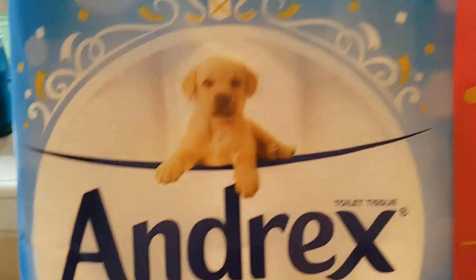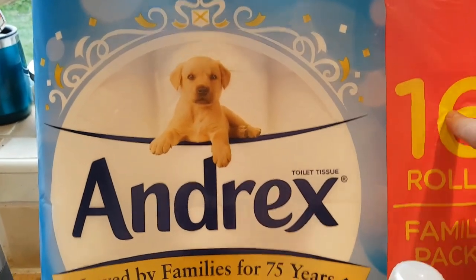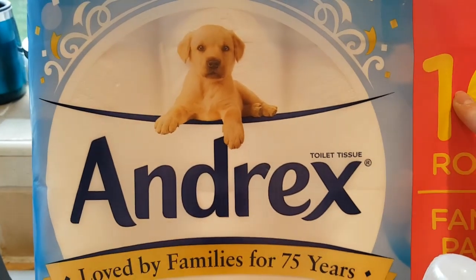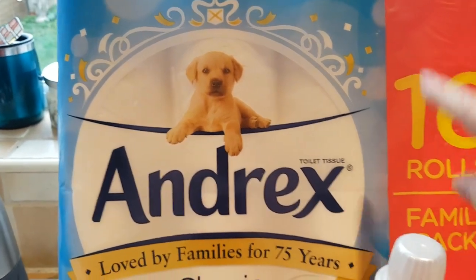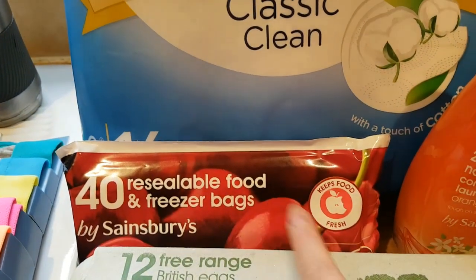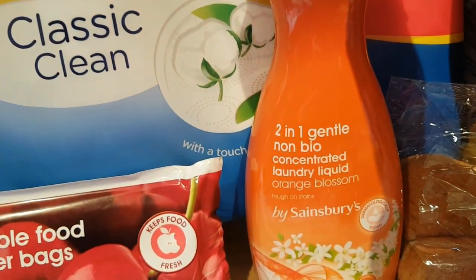We also needed toilet roll and the giant 16-roll pack of Andrex was on special offer — it was £6.50, reduced from £8 something, so it was a good bargain but still more than I would normally buy at one time. Then I needed some of the small food and freezer bags and laundry liquid.